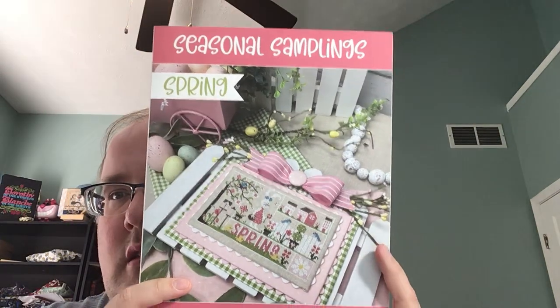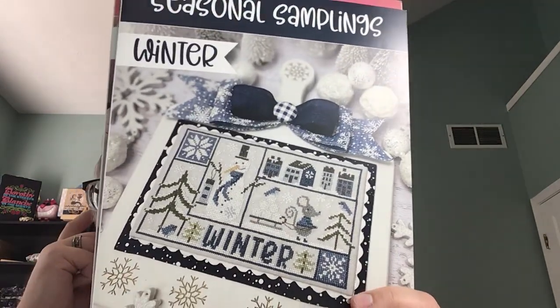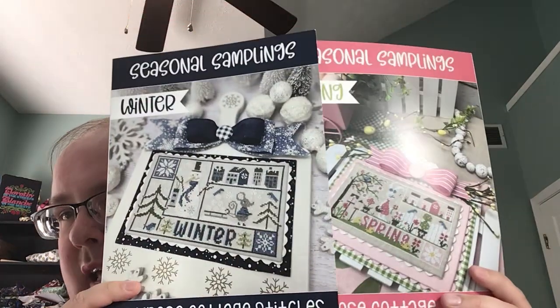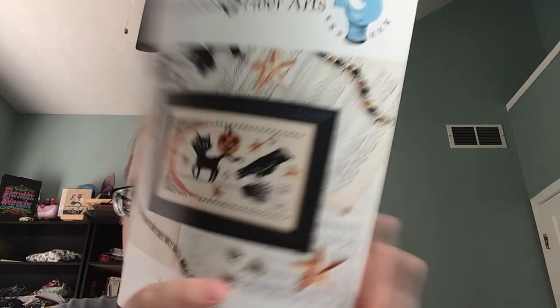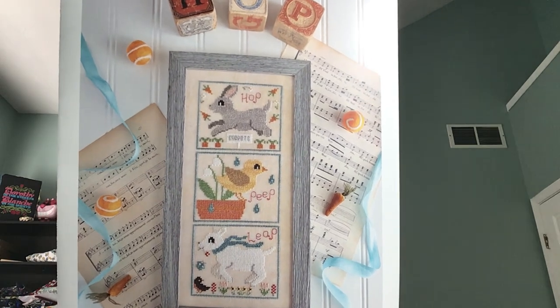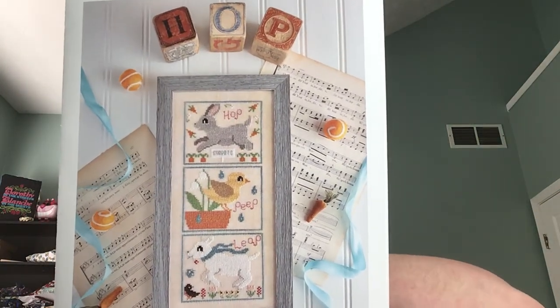Back to Primrose Cottage — I got their spring little cute spring bunny, little chicks, and winter. I think this was a retreat exclusive at one point but they had released it at market. I love these, I can't wait for the other two seasons. Luminous Fiber Arts — I got Hocus Pocus, and Hop, Peep, Leap. I love these little blocks — they have a Christmas one that I have started and a Halloween one that was a SAL. These are super cute, super fun.